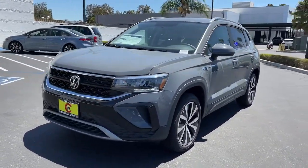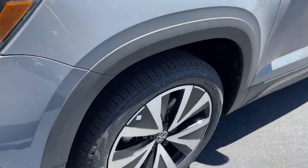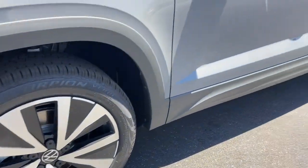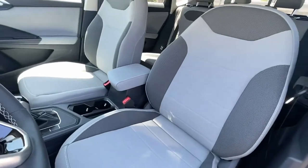Keyless entry, aluminum wheels, heated front seat, electronic stability control, power driver seat, intermittent wipers, tire pressure monitoring system, trip computer, bucket seats, power windows.